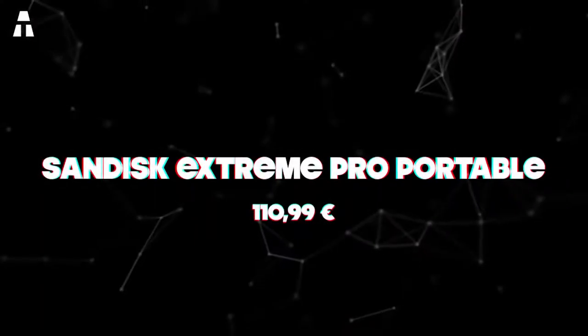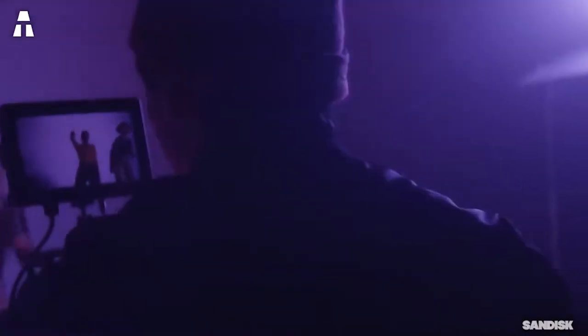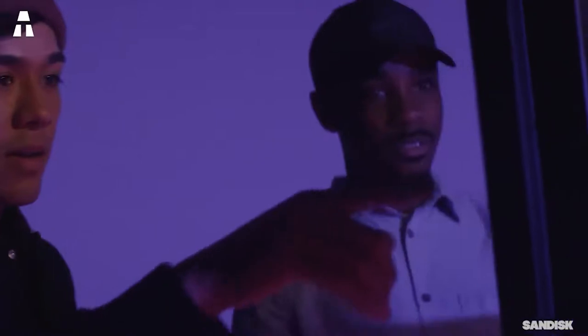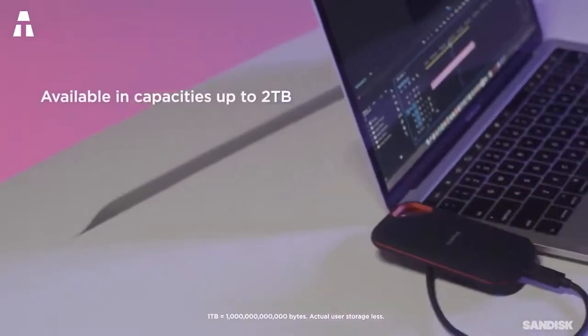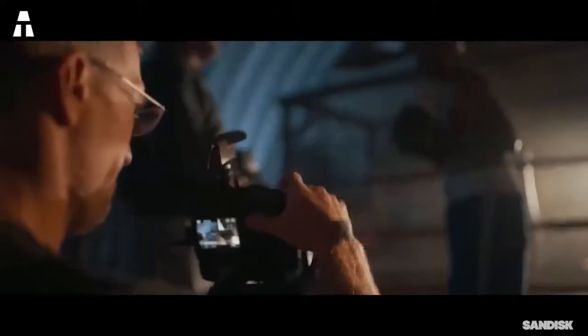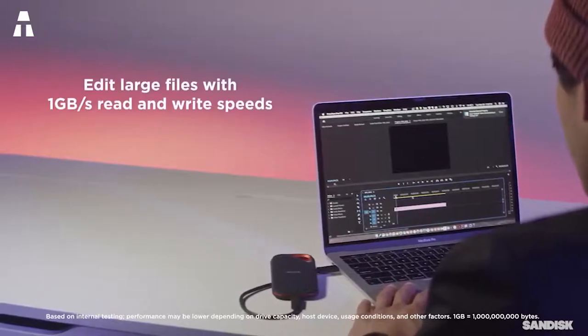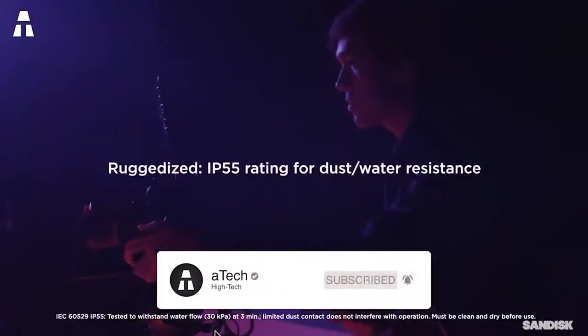Number four: SanDisk Extreme Pro Portable. SanDisk has long been a premium manufacturer in the SSD market, so it's not surprising to find it in this top. Despite a capacity of 500 gigabytes — much less than its competitors — it promises a high read/write throughput of 995 MB/s on average. Its soft plastic shell comes with shock and drop resistance, along with resistance to water and dust. This SSD is ideal for backpacking travelers. A notch is also present to attach it to a wrist strap or carabiner.